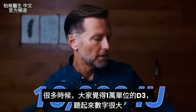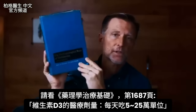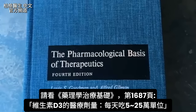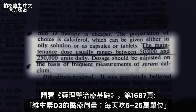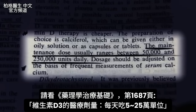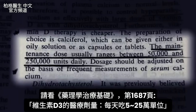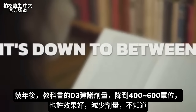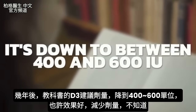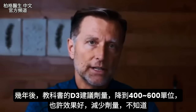I want to show you something in this book right here — The Pharmacological Basis of Therapeutics. On page 1687, it states the maintenance dose usually ranges between 50,000 and 250,000 units daily. Yet if you look at more recent textbooks, it's down to between 400 and 600 IUs. Maybe it just worked too well and they had to take it out — I have no idea.